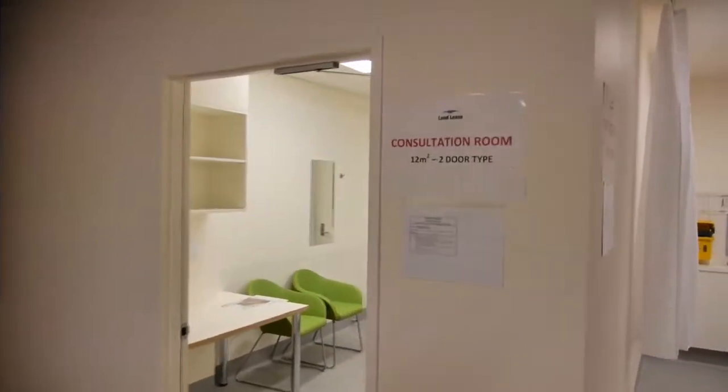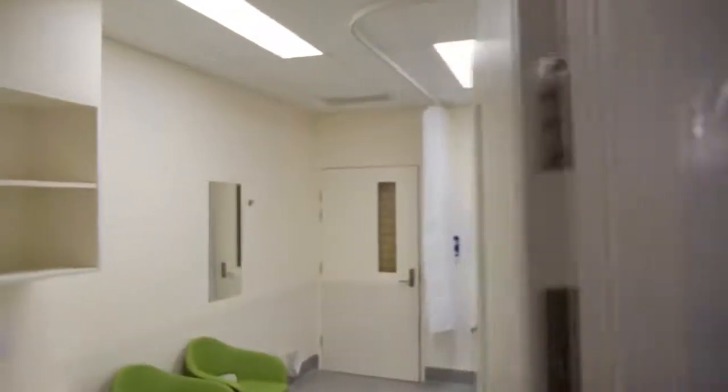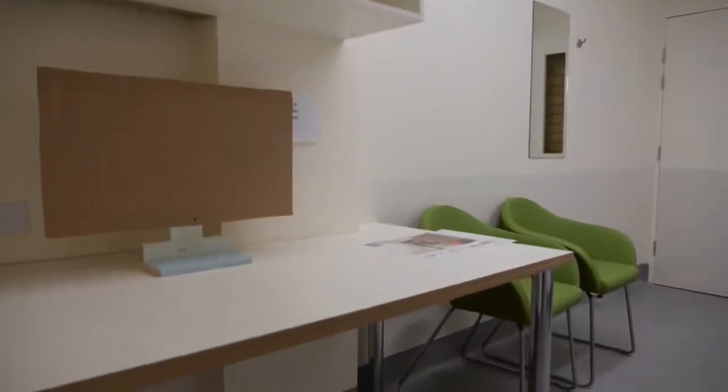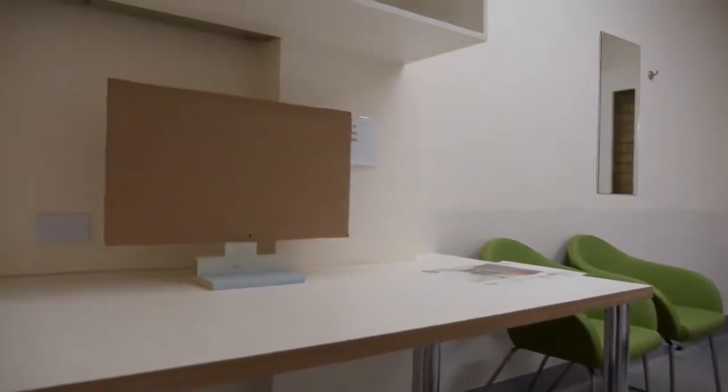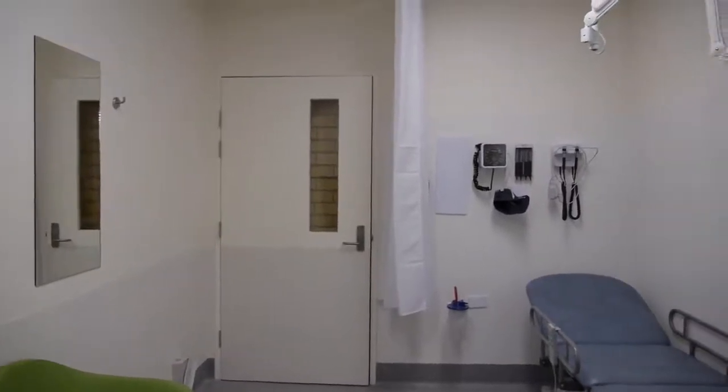Consulting rooms are scattered throughout the New Bendigo Hospital, with the greatest concentration of rooms being in the integrated cancer centre and specialist clinic or outpatient areas. The rooms can accommodate a clinician, a patient, and carer comfortably. Most rooms have both access and egress doors for clinician safety.